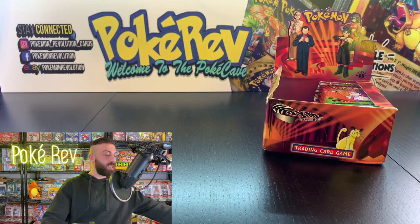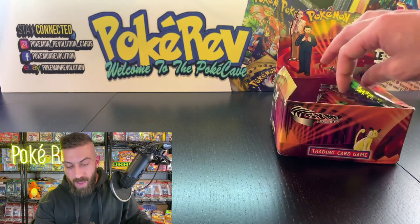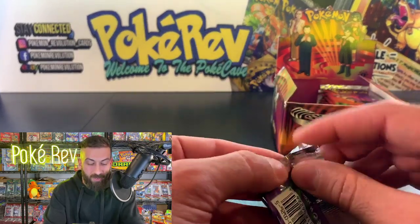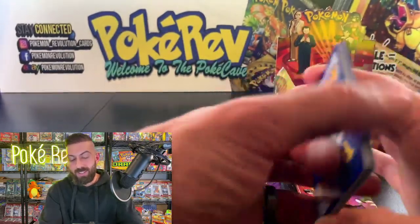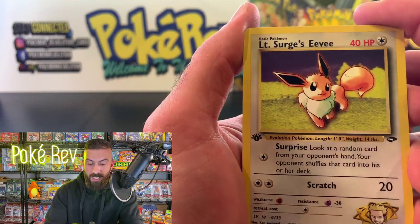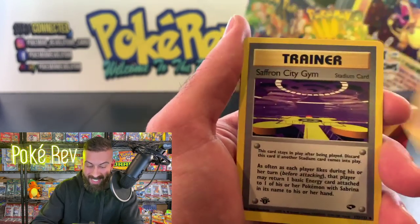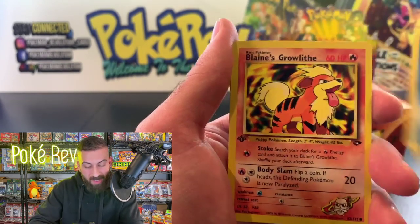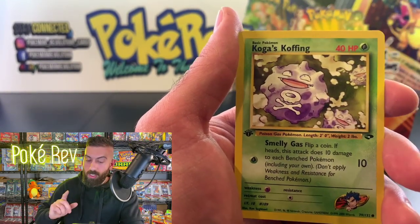Coming up next is Albrecht H, getting two packs opened. For the giveaway, let me know what you named your rival in the Game Boy games — I want to hear the funny names. Starting off strong with Lieutenant Surge's Eevee. Someone in the chat says order a color printer — I will! Sabrina's Haunter, Lieutenant Surge's Pikachu, Koga's Koffing, and...